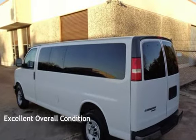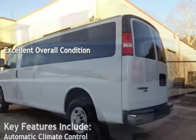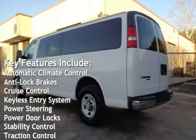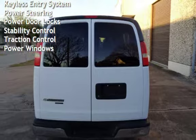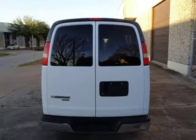This vehicle is in excellent overall condition. Key features include automatic climate control, anti-lock brakes, cruise control, keyless entry, power steering, power door locks, stability control, traction control, and power windows.